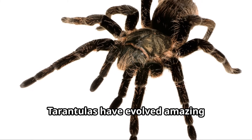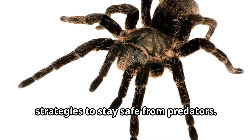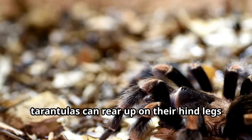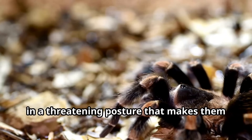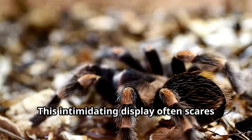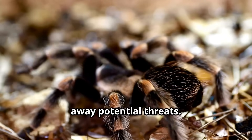Tarantulas have evolved amazing strategies to stay safe from predators. Besides their urticating hairs, tarantulas can rear up on their hind legs in a threatening posture that makes them appear even larger. This intimidating display often scares away potential threats.